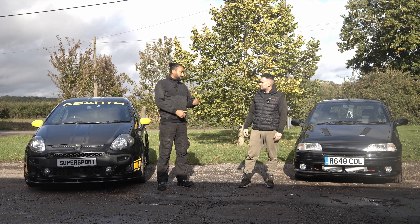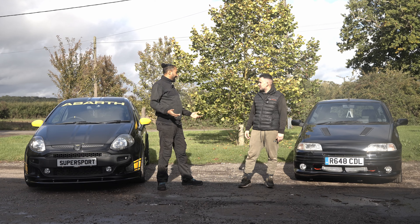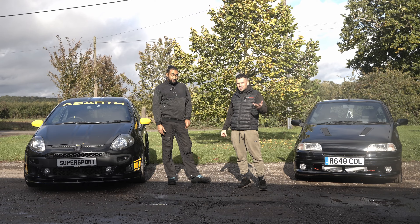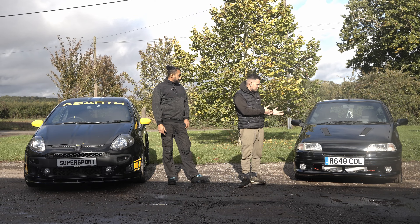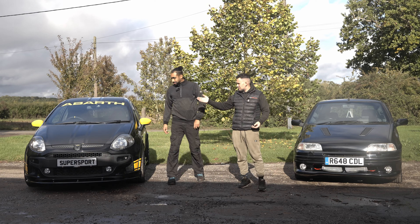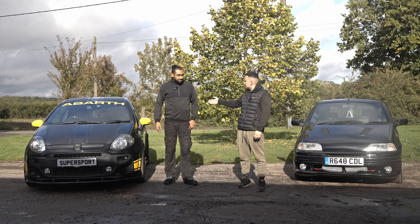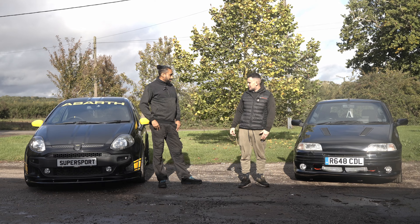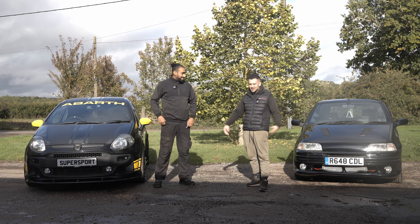We're going to look at performance, comfort — general. New car, but those seats do look quite comfortable. If you were from my generation, when I was growing up, this is what we had. And the new generation, this is what they've got. We had Uno Turbos, Punto GTs — proper old school, simple. So we're going to do a comparison. That's new, that's old.